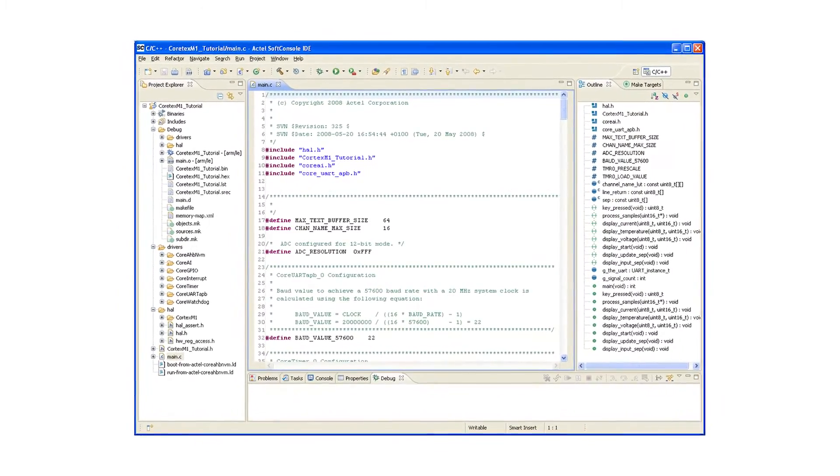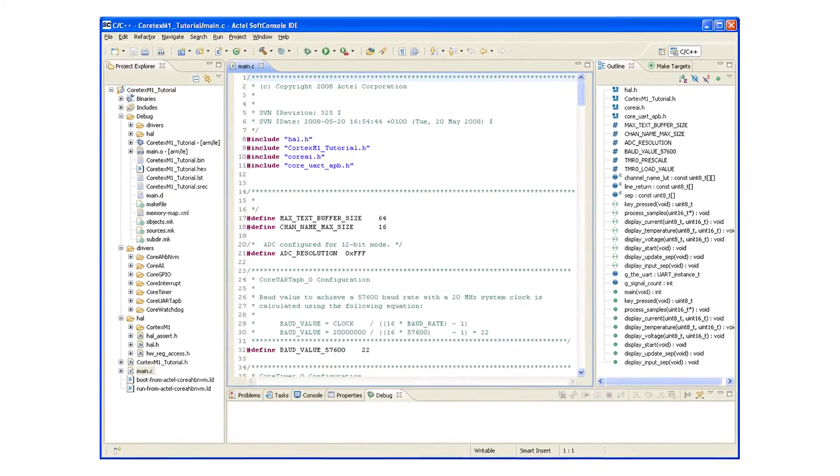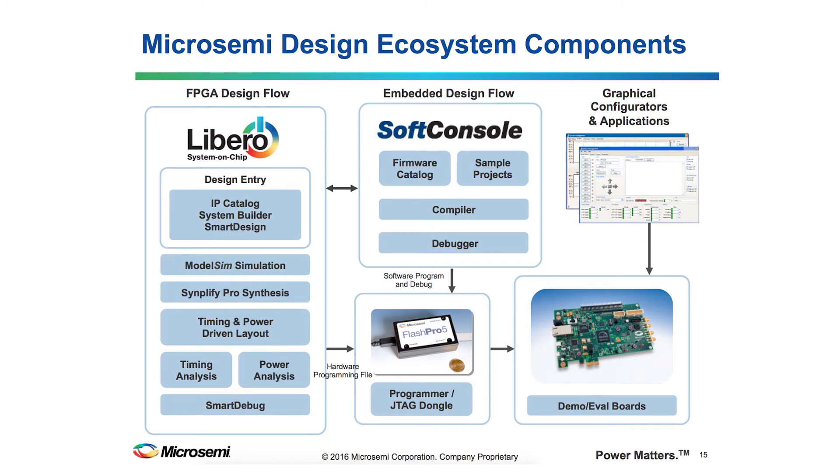The Eclipse-based SoftConsole IDE MicroSemi provides as part of the RISC-V launch is a complete Linux-based toolchain. This allows an even broader engineering base to develop RISC-V applications with MicroSemi FPGAs. It's part of their larger Libero SOC design suite, which gives engineers a complete development ecosystem, maximizing RISC-V capabilities from entry to analysis to some of the best debug tools on the market, all designed to get your product to market faster.